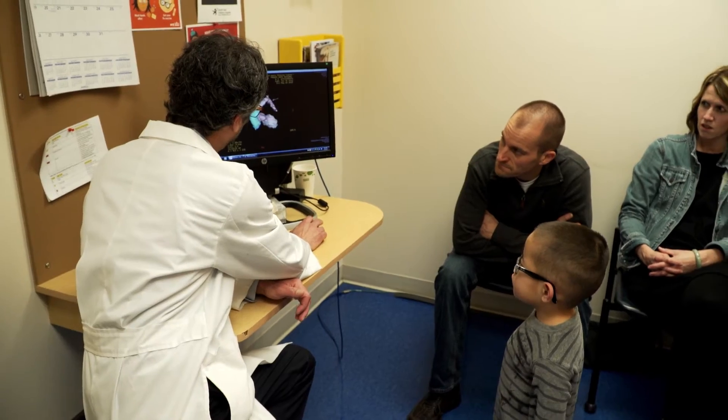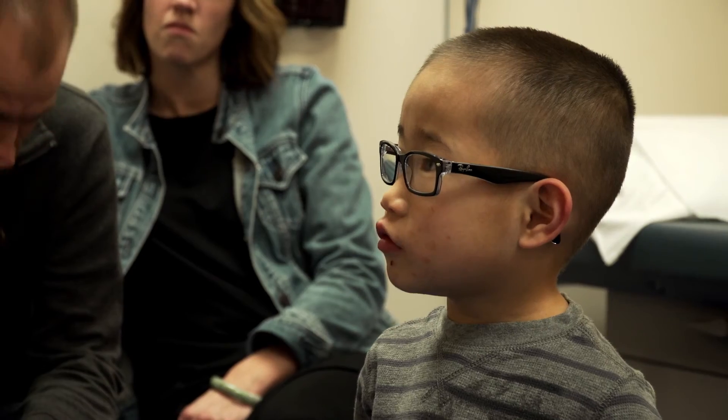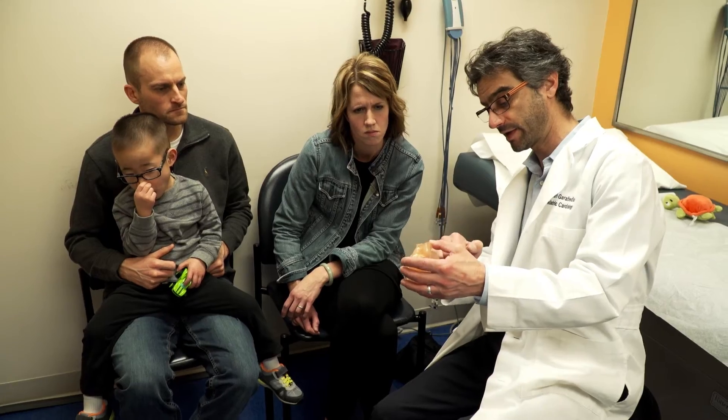He's now five years old after his surgery and doing well. He's always talking. Nate has an excellent prognosis at this point. His heart has been completely repaired, and the way that his heart is now can really last him for the rest of his life.